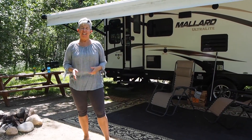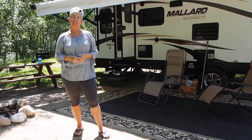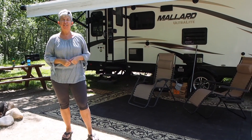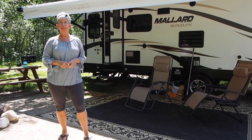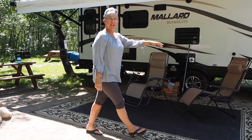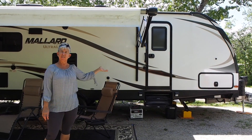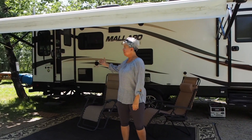Hey everybody. I know that you've seen the outside of our RV a few times, so we thought we'd show you the inside so you could see what it looks like and where we've been living for the last couple of weeks. You can see out here we actually have two entrances. This is the door into the bedroom — we don't use that very often — and here's the main door.